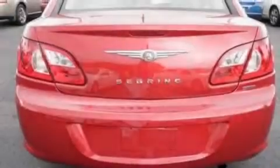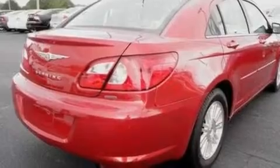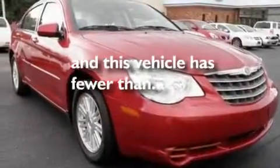Its top features include cruise control, an auto-dimming rearview mirror, front and rear reading lights, a 6-speaker audio system, a multi-link rear suspension, 4-wheel independent suspension, 17-inch wheels, a low tire pressure indicator, and an external temperature gauge. This vehicle has fewer than 35,000 miles on the odometer.